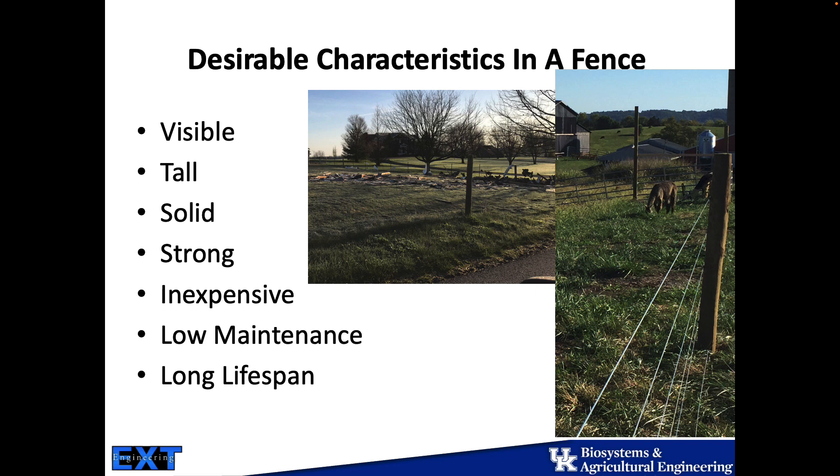Ultimately, if we were to pick the perfect fence, we'd want all of these characteristics: very visible so all the animals know where it is. Specifically, if we have horses or feeder cattle or something a little more wild, that visibility is really critical. Having it tall enough that nothing can get over it, strong and solid so nothing goes through it or under it. I'd like for it to be inexpensive — that's a personal preference, and I know no one in here has that same preference.